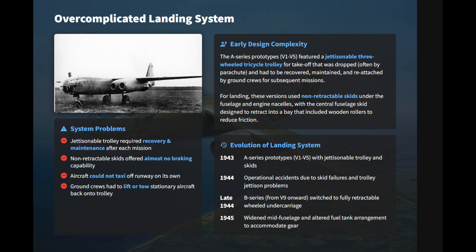This design created a massive logistical bottleneck, as the trolley had to be recovered and reattached by ground crews after every landing. It prevented the aircraft from taxiing, increasing airfield exposure and turnaround time. This flawed system was eventually replaced by a fully retractable wheeled undercarriage in the production B-Series.